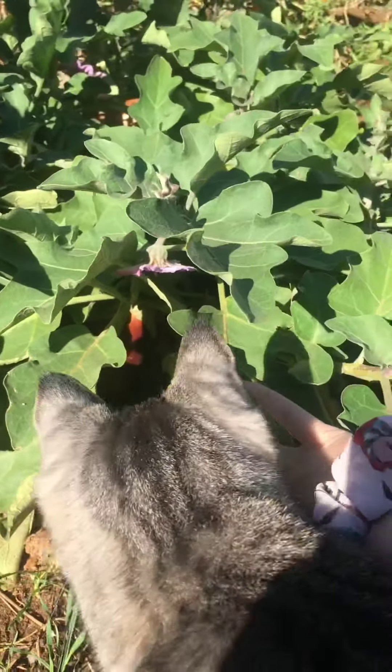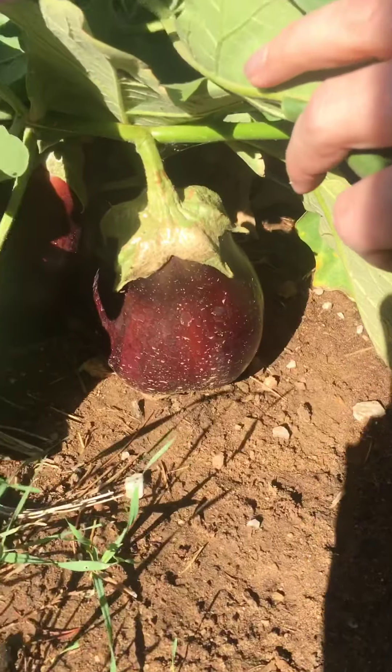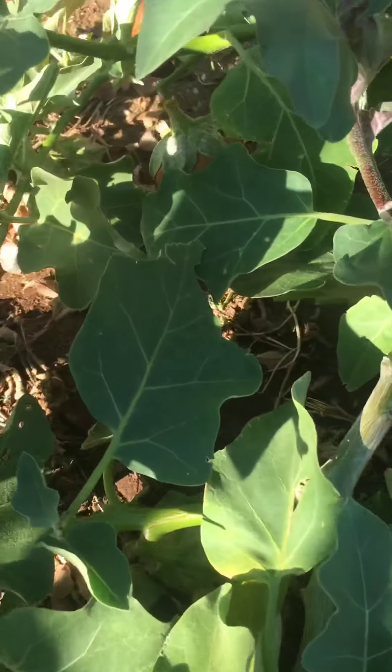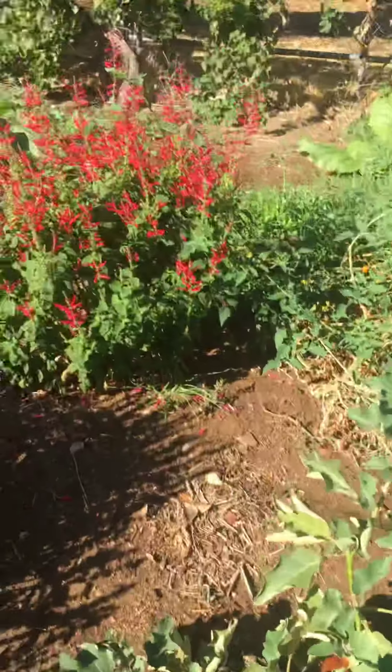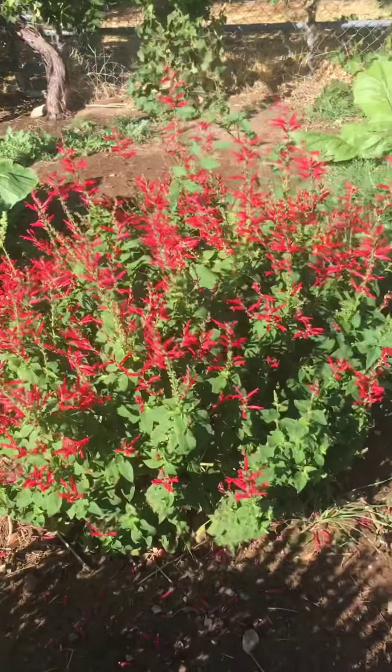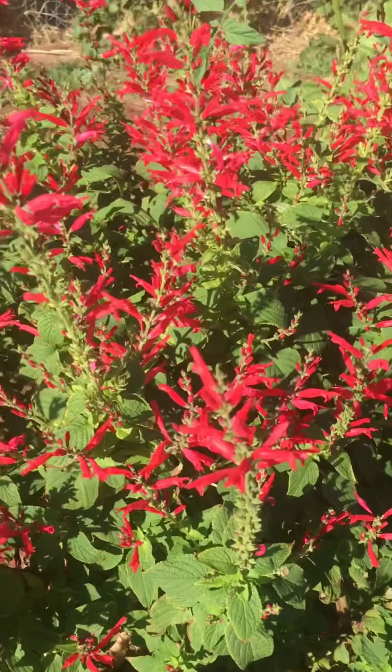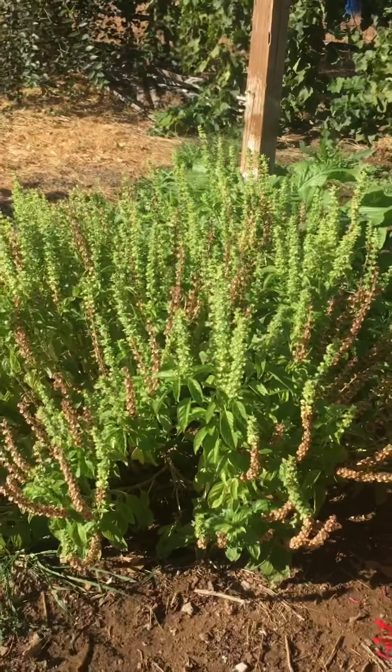Beautiful! Dexter wants to show me — oh my gosh, there's a ton of them. Mom needs to pick them. Look at those — there's a little bumblebee! And look at her basil!